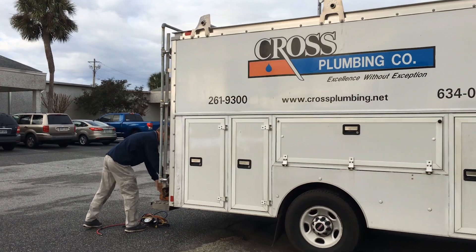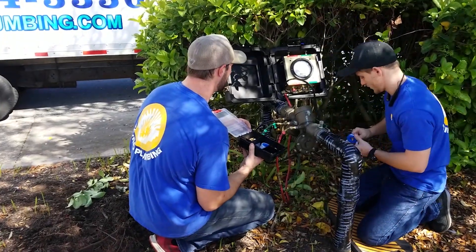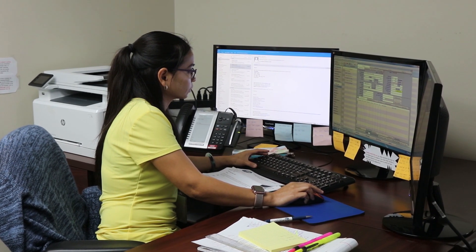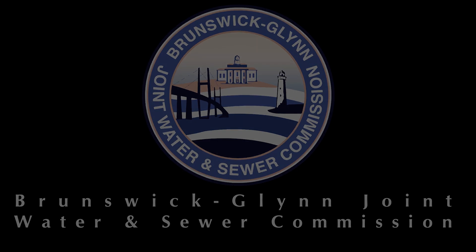We require annual certification of all testable devices and require the installation of an appropriate device if a facility's change of use indicates an increase in hazard. This backflow prevention program is just one of the many ways that we work hard to ensure that your water is the highest possible quality for you and your family. Every day, the staff at the JWSC is here to serve you.